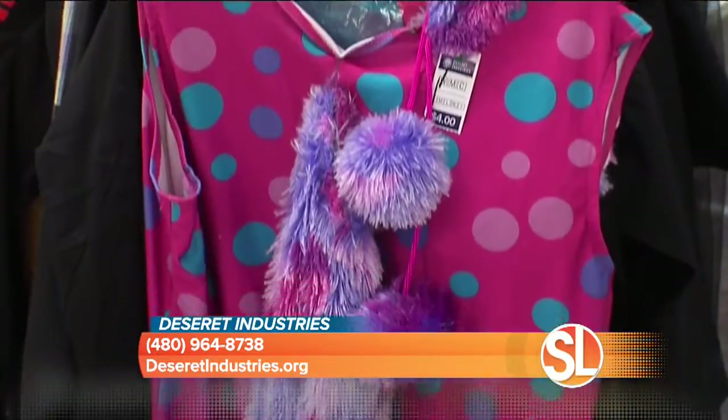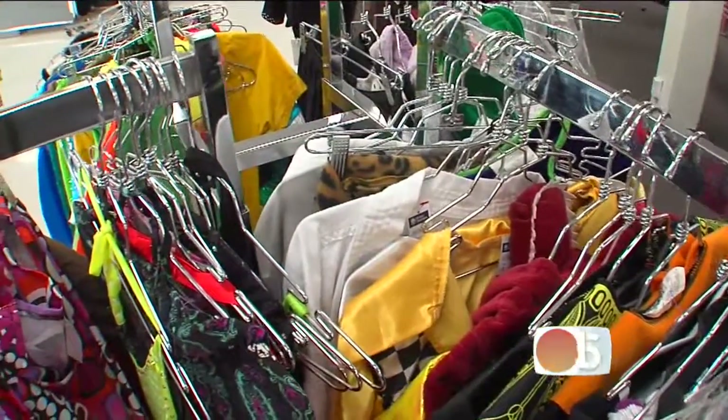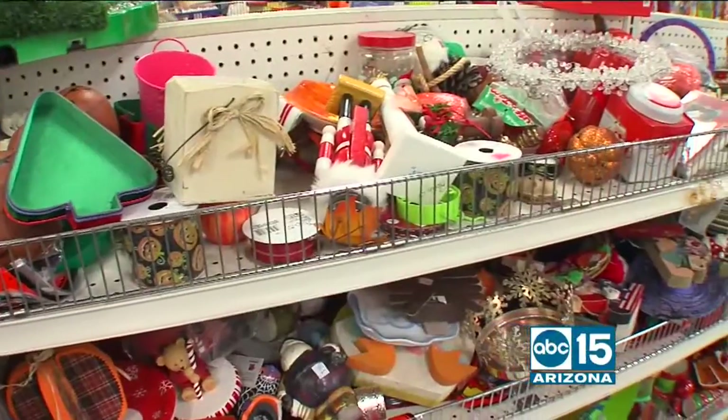It's all done right here on site. And if you have old costumes or other items you no longer want at home, you can donate them to Desert Industries — every dollar spent or donated here goes to a good cause.